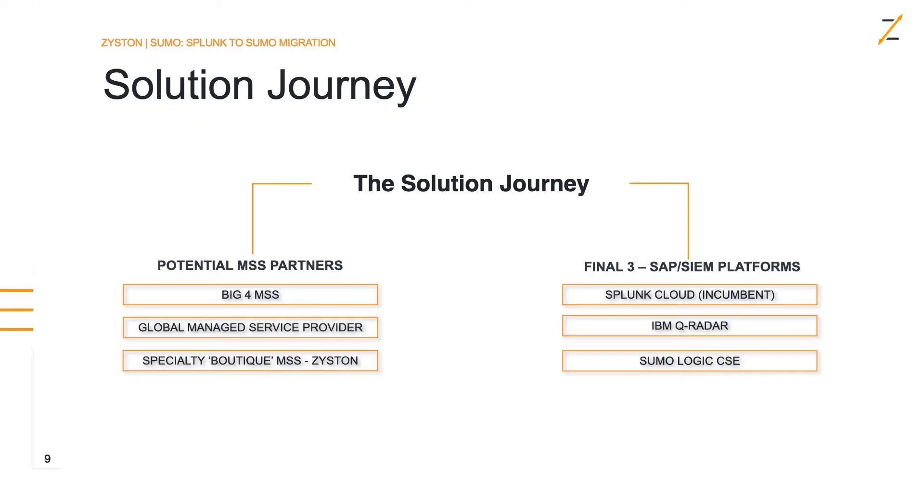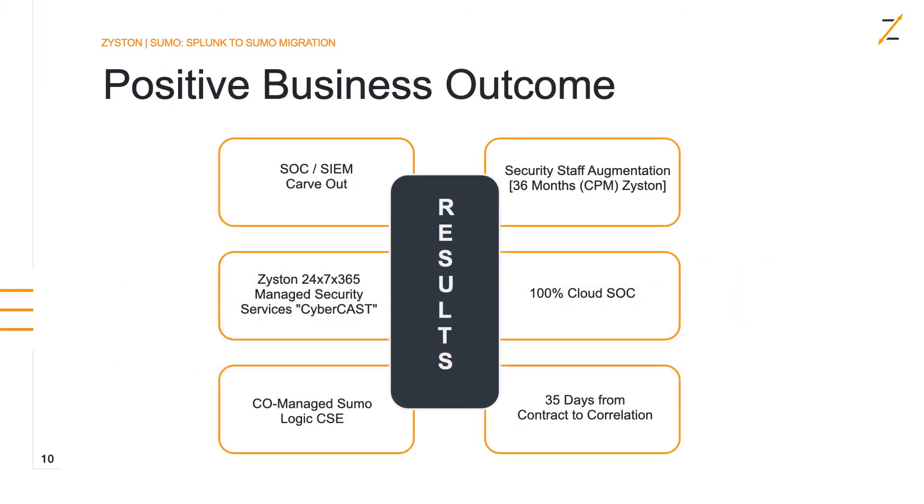Next, let's talk about the customer's journey. They decided to evaluate a couple of different managed security service partners: a big four managed security service, a global managed security service provider, and a specialty boutique MSSP — which was Zistin. On the SIEM platform side, their incumbent was Splunk, so they looked at Splunk Cloud, IBM QRadar, QRadar in the cloud, and Sumo Logic CSE. The result was the customer chose to carve out both the SOC and the SIEM, selecting Zistin's 24x7x365 managed service with CyberCast as the platform and Sumo Logic CSE as their SIEM of choice.